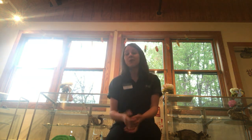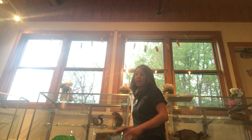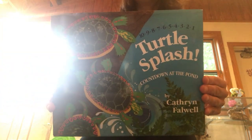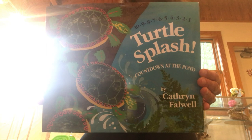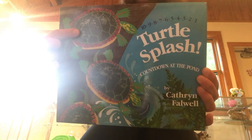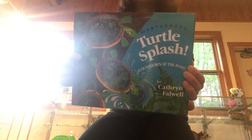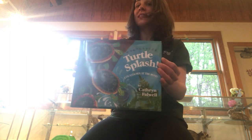Great job, everybody. Now normally during storytime I would read a story to you, but since this storytime is on video, I can't read the story on the video. The story I would be reading if we were all here together at the Nature Center would be Turtle Splash by Katherine Falwell. I love this book because it has great pictures showing an actual turtle that lives in Clay Pit — it's called a painted turtle. It's a pretty common native turtle around here, and I also love this book because it has counting in it. It shows a lot of other animals that live in the pond with turtles — the turtle's neighbors. So this is an excellent book.